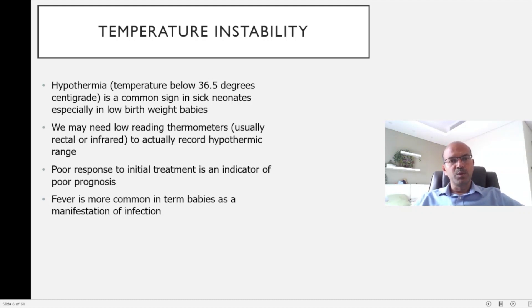Temperature instability can be a marker of a significant underlying problem. Hypothermia is more likely than fever in the newborn period, especially in low birth weight or premature babies, whose ability to maintain body temperature is limited — they have less brown fat, relatively more body surface area, and a more extended posture when sick and hypotonic. A temperature below 36.5°C is common; low-reading thermometers may be needed to accurately assess the degree. A poor response to treatment indicates a poor prognosis. In term babies, fever may indicate viral or bacterial infection.